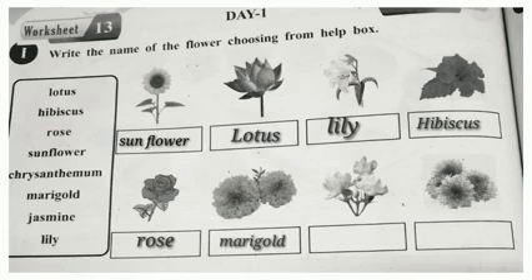Next one, Marigold. Next, Jasmine. Next, Chrysanthemum.